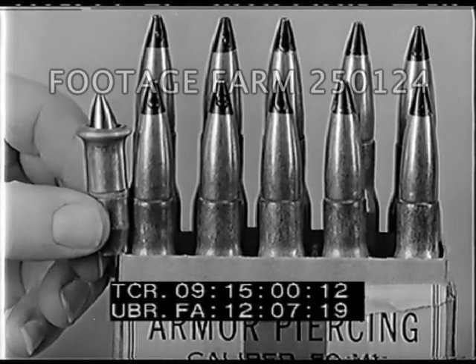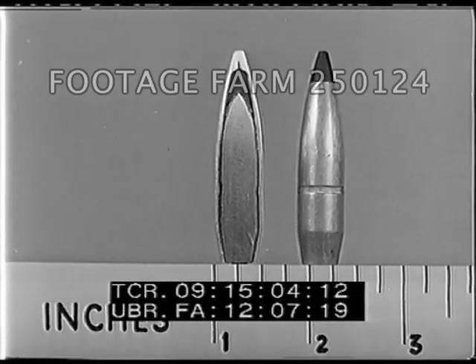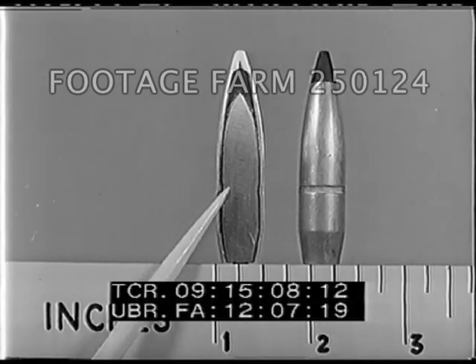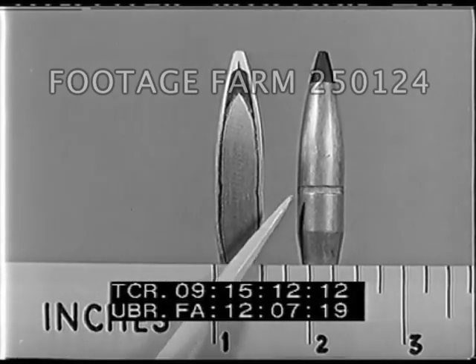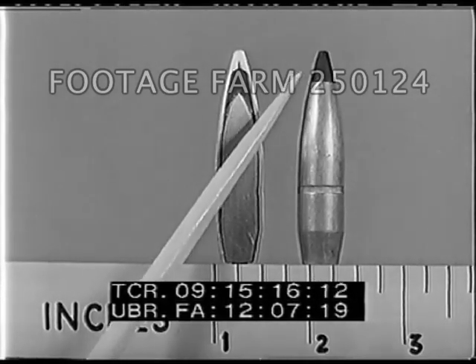The core of most armor-piercing projectiles is made of manganese molybdenum steel. It has a lead slug in the tip which, with the nose of the jacket, acts as a starter for the armor-piercing core when striking armor plate.